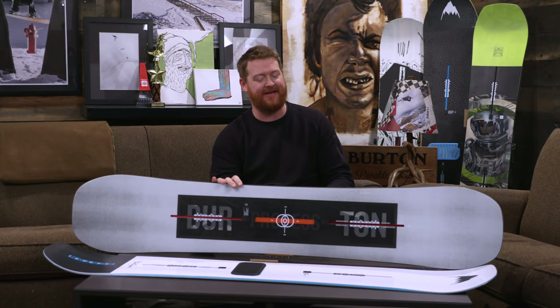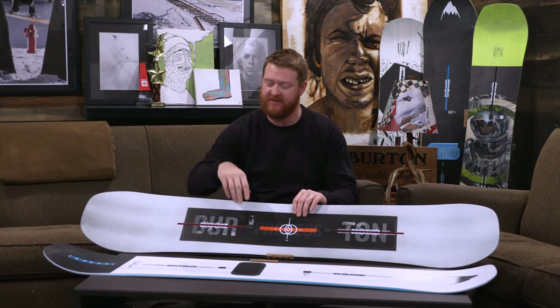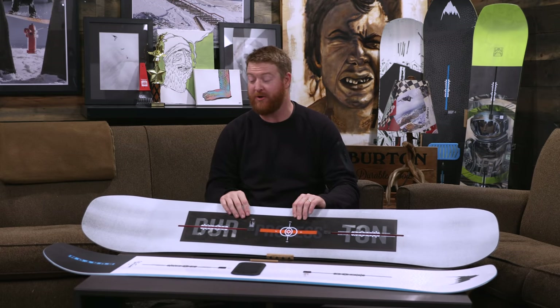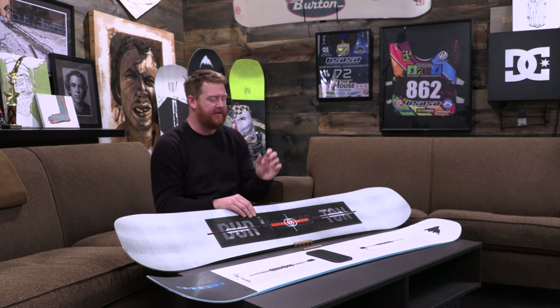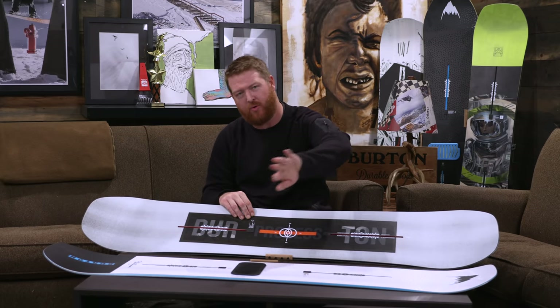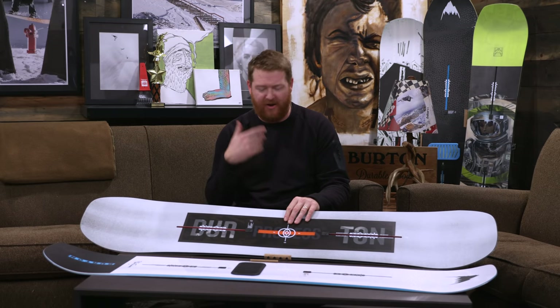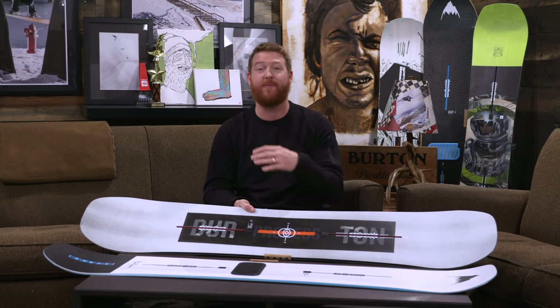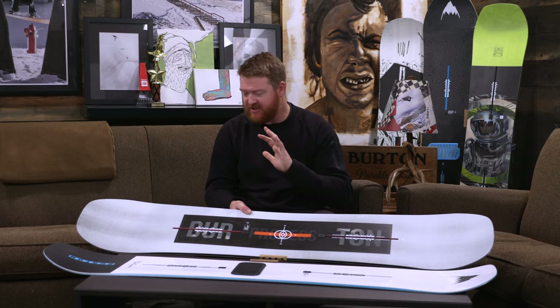Hello, I'm Matt Guffin from TheHouse.com, and these are two great snowboards. This is the Process Flying V and this is the Burton Freethinker snowboard. Both are pretty close to the all-mountain category. Burton says this one's a little more towards the free riding section and this one's a little more towards the park section. I'm going to walk through both boards — their specs, how they feel, how they ride — and hopefully by the end you'll know which board is better for you.